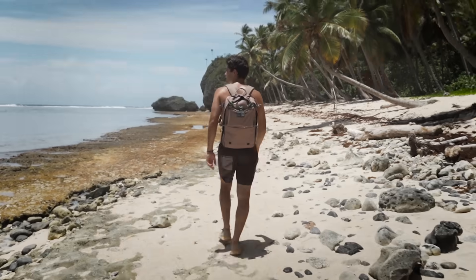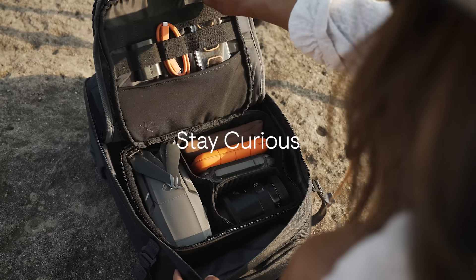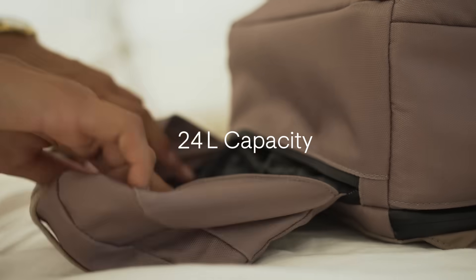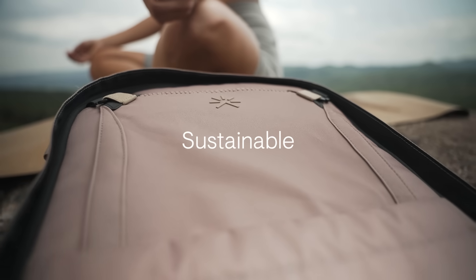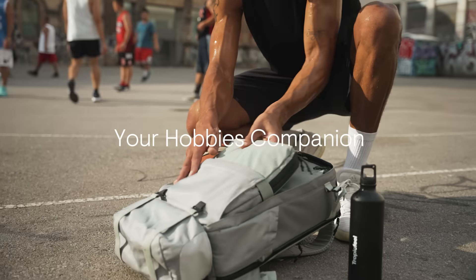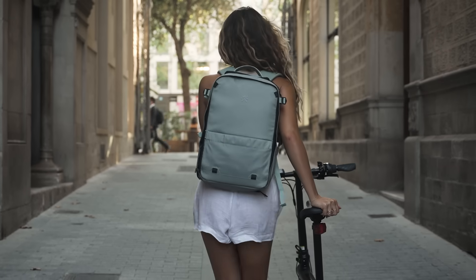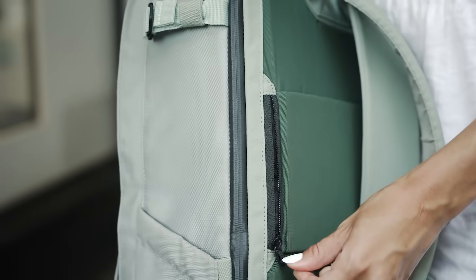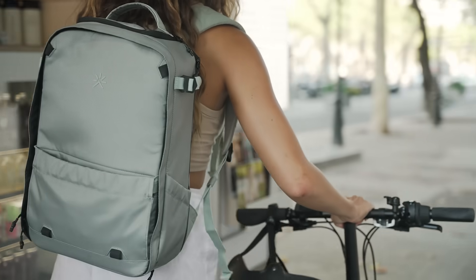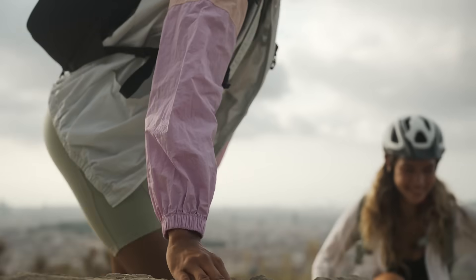This is Nest. Last year, we introduced a new era of packing. Today, we are here to take it to the next level. Combining the organization and design of an urban daypack with the comfort and expandability of an outdoor backpack, we have created Nest, so you can pack more into each journey.